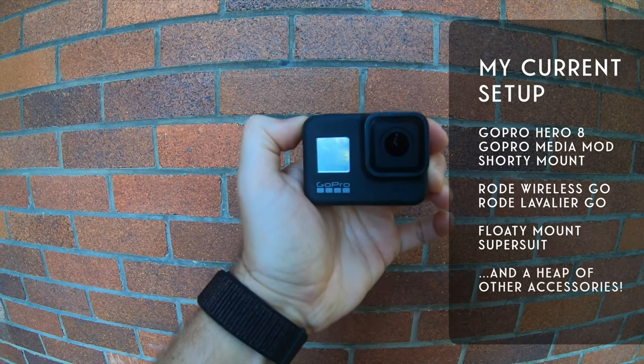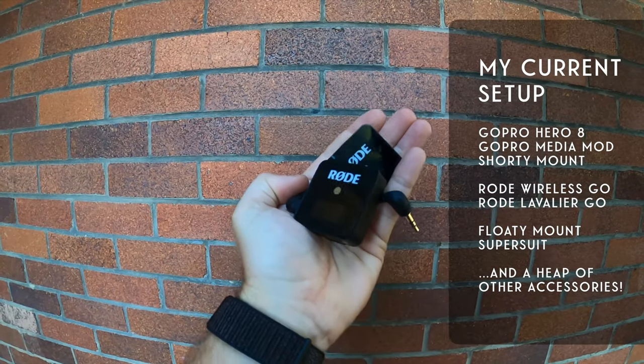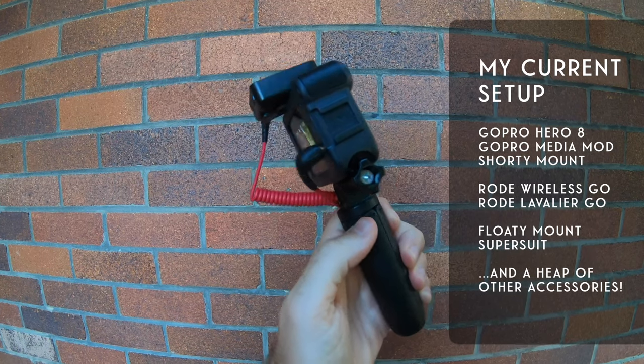So what's in my personal GoPro vlog setup? Currently, I'm using the GoPro Hero 8, the GoPro Media Mod, the GoPro Shorty Mount, and then the Rode Wireless Go and Lavalier Go as my audio upgrades. This is the total vlog setup and it will set you back about $780 US dollars. So it's not the cheapest, but the Rode Lavalier Go and Rode Wireless Go make up a large proportion of that.